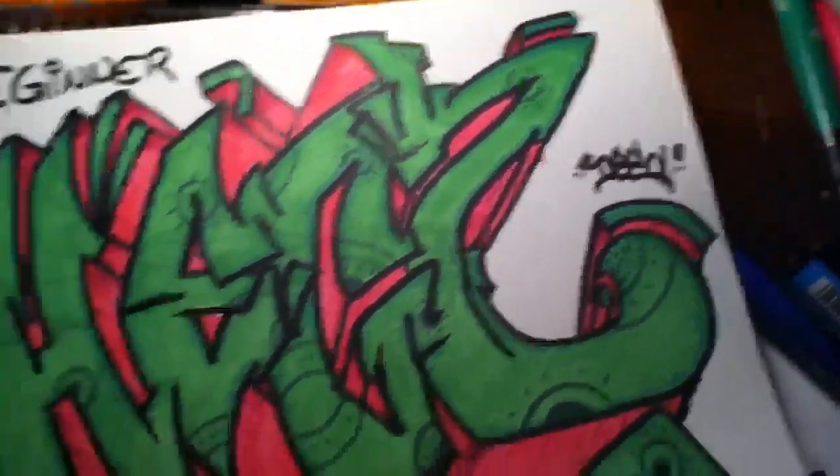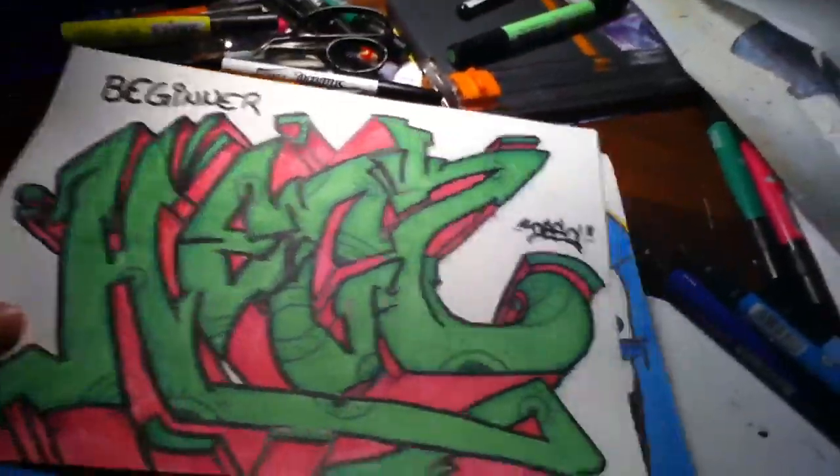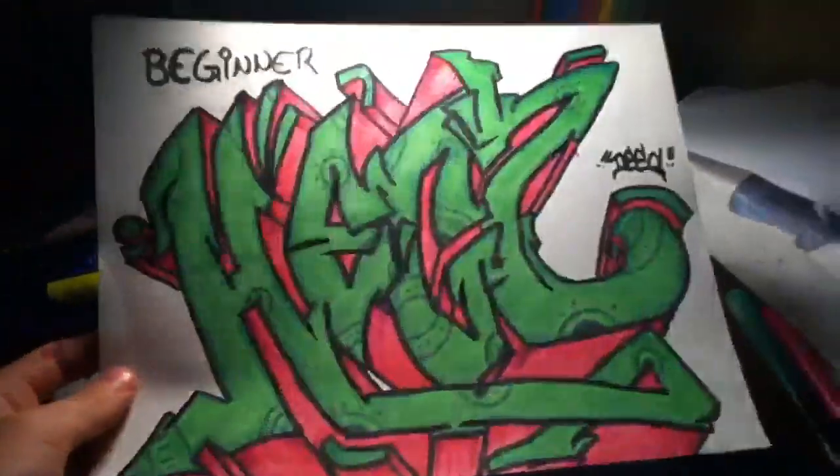We'll tag Deed and finish the piece as a whole.